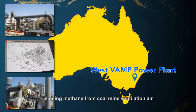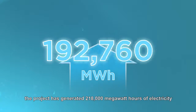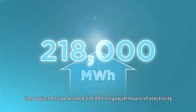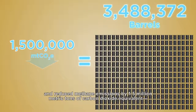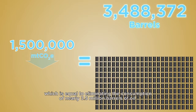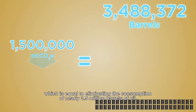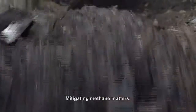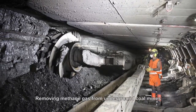In Australia, the West Vamp power plant is using methane from coal mine ventilation air to generate electricity. Since its inception, the project has generated 218,000 megawatt hours of electricity and reduced methane emissions by 1.5 million metric tons of carbon dioxide equivalent, equal to eliminating the consumption of nearly 3.5 million barrels of oil.